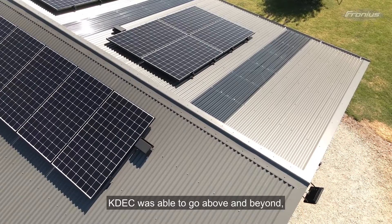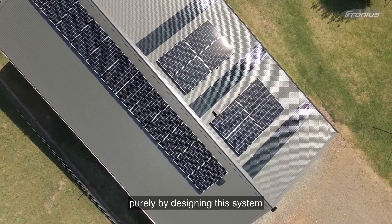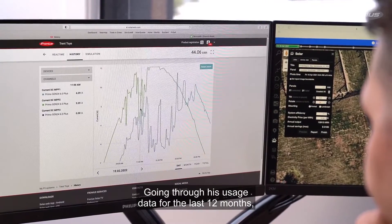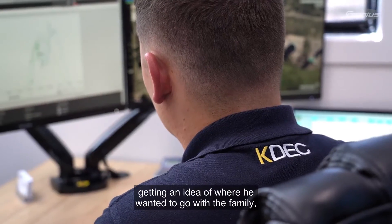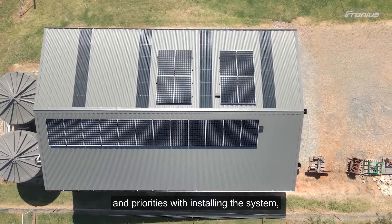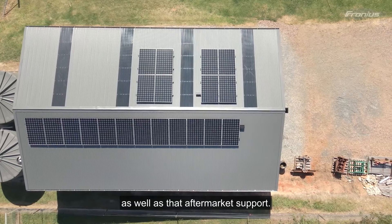With Trent's installation, KDEC was able to go above and beyond by designing a system that was going to hit the nail on the head. Going through his usage data for the last 12 months, getting an idea of where he wanted to go with the family, what his main concerns and priorities were with installing the system, as well as providing that aftermarket support.